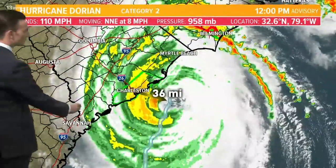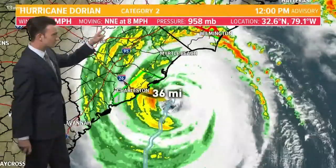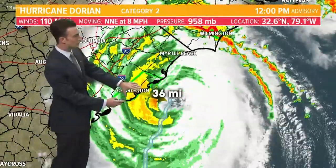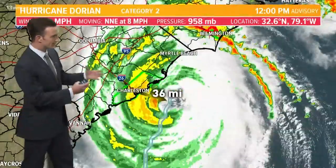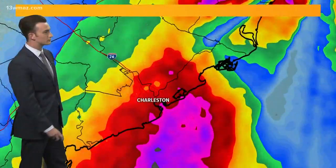So it's a category two storm. We had a situation where it briefly came up to category three with the noon advisory, then they adjusted the numbers back down to category two. Either way, winds are at 110 miles per hour. Right now it's moving north-northeast at eight miles per hour, just about 30 miles off the coast of Charleston. That's to the middle of the eye, and this is going to track right along the Carolina coast over the next 24 hours.